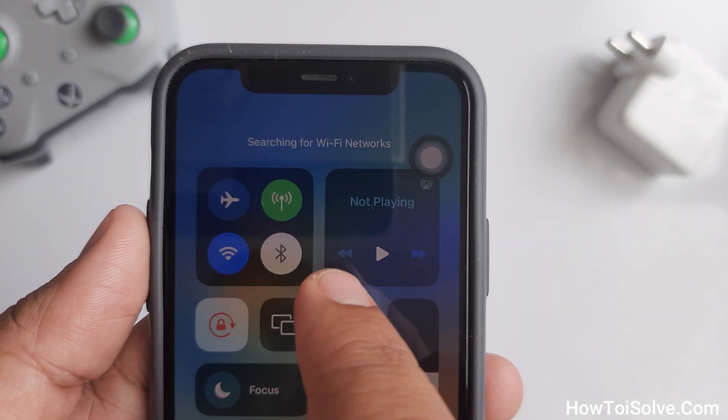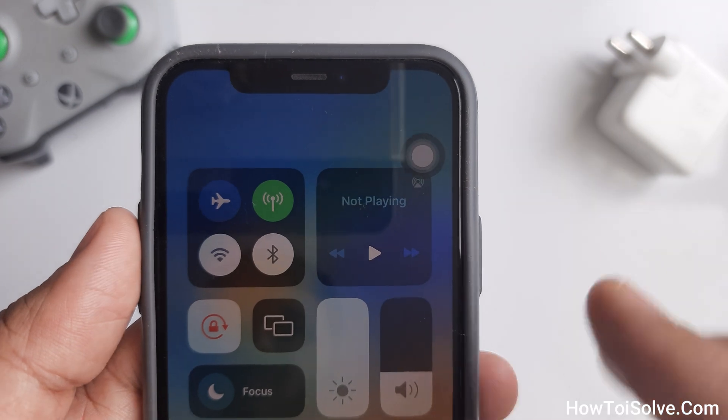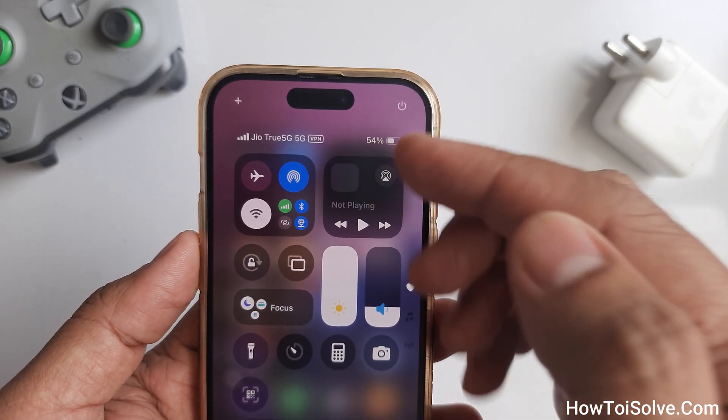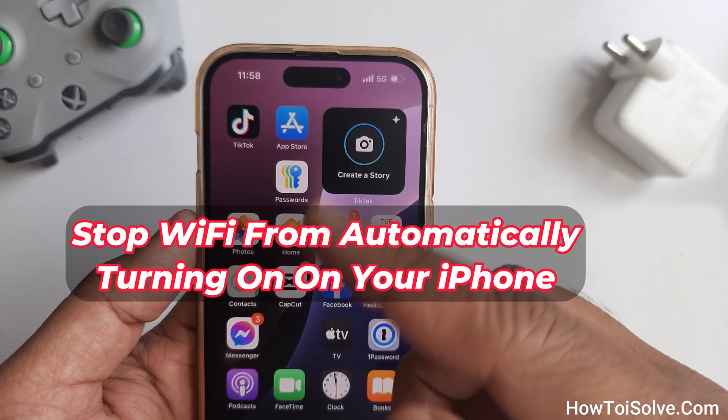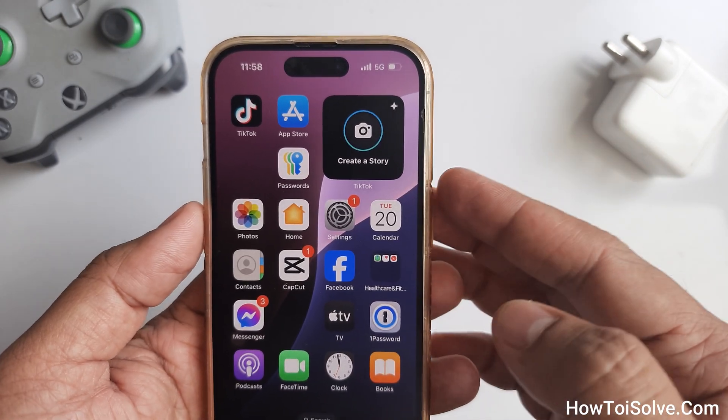If you use the Wi-Fi toggle in Control Center, it only disables nearby Wi-Fi until the next day. Say you're at work and toggle it off — any networks you might have connected to near that place will disconnect until the next day.